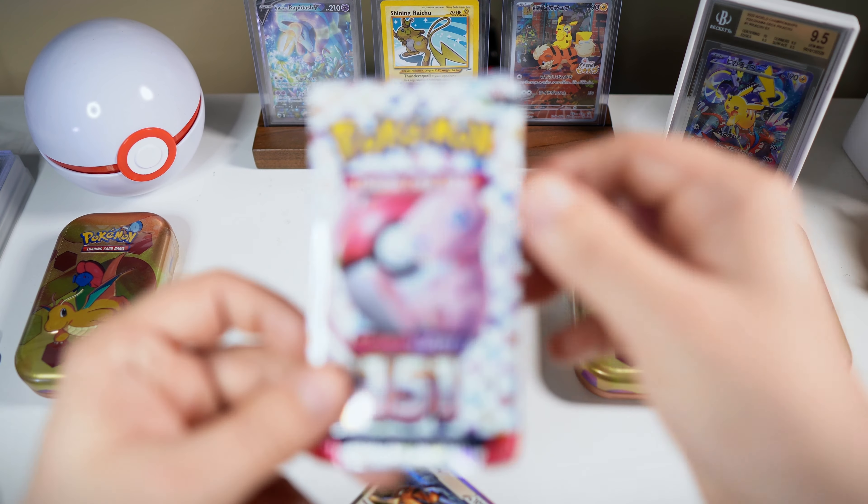Looking at the centering — it's not horrible. Top to bottom is good. Left to right, left is a little thinner and you do have some white spots on the corners unfortunately. If you can find a single 151 card that's gradable, you're doing well. I feel like these are going to be some low pop cards, but we'll see.